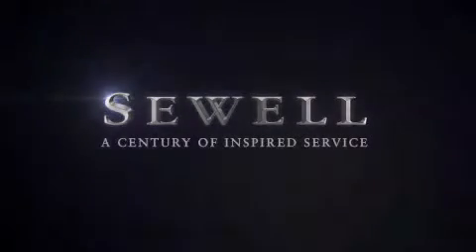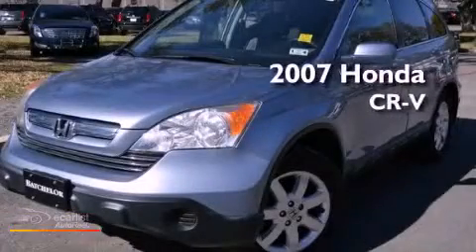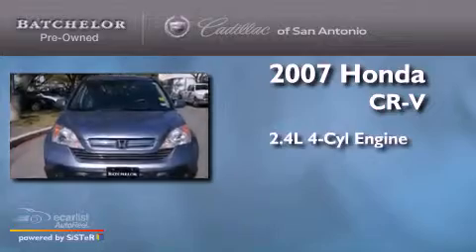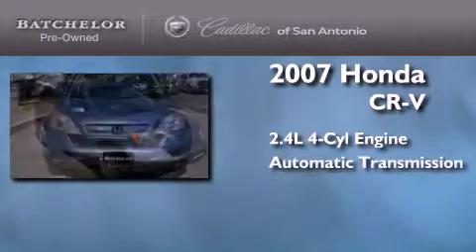Sewell, a century of inspired service. This is a 2007 Honda CR-V. It features a 2.4-liter four-cylinder engine and an automatic transmission.